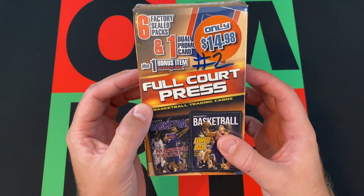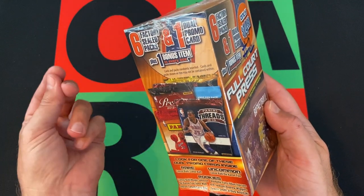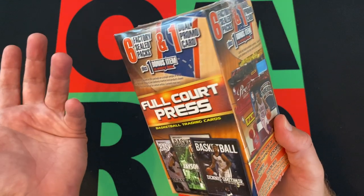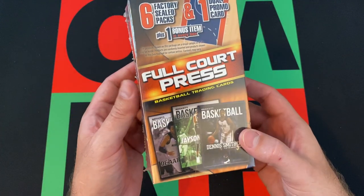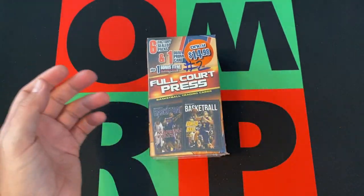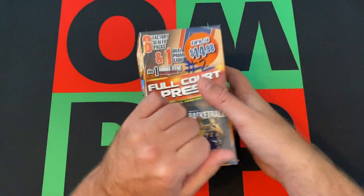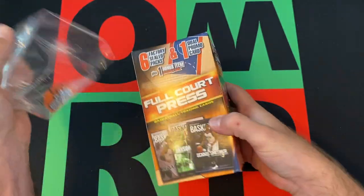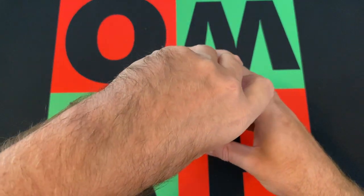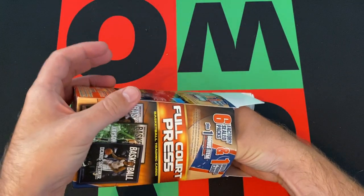So six factory sealed packs and one dual promo card. I remember from the previous one, the dual promo card comes in like a one touch, but it's just like this random card that's like a Beckett-style card. I don't quite understand what they are — I tried to look them up and couldn't find anything. Random packs could always have some good stuff, some rookies and whatever. It depends on what the years are and who the rookies were. There's a bonus item also in every box. I think it was some sort of weird Lakers thing. I wasn't too happy about it.